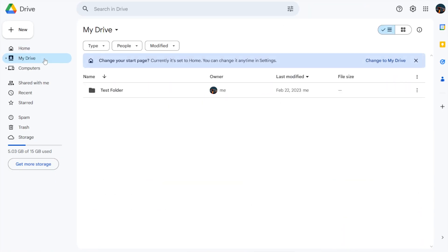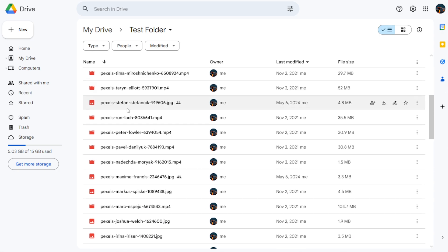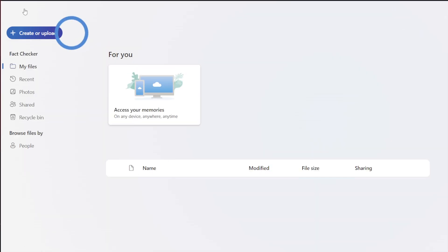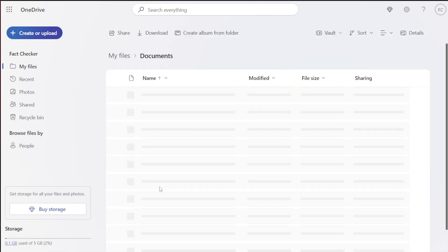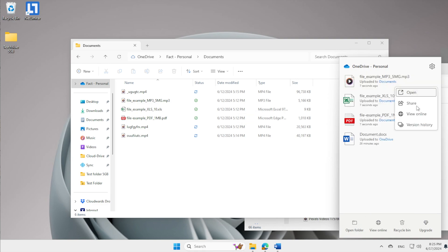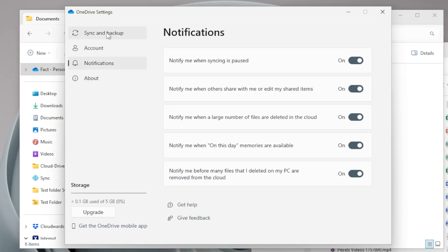Moving on to features and usability. Google Drive shines here with its pretty clean, intuitive interface, and whether you're using the web version or the desktop app, everything is where you'd expect it to be. You can search not just by file name, but also by content within documents and even text in images. OneDrive integrates seamlessly with Windows — if you're a Windows user, OneDrive feels like it's just part of the operating system, and that's because it is. It's pre-installed on Windows 10 and 11. Both services offer desktop apps for Windows and macOS and mobile apps for iOS and Android, but neither has a Linux app.